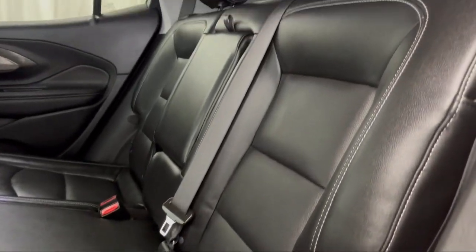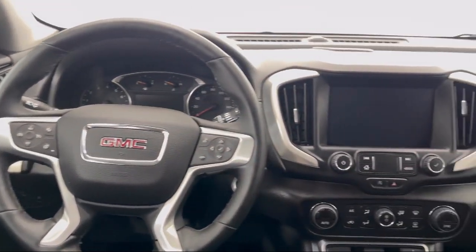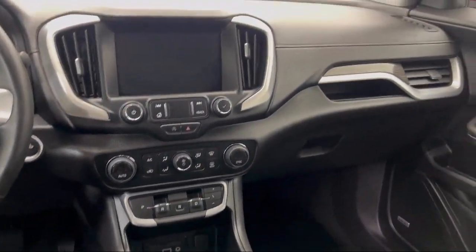Apple CarPlay and Android Auto, Cross Traffic Alert, and a GMC infotainment audio system with 8-inch display. It has less than 10,000 miles on the odometer.